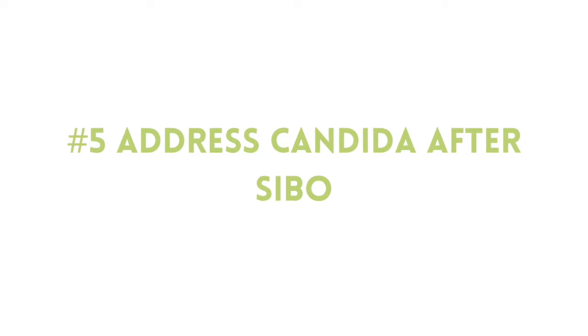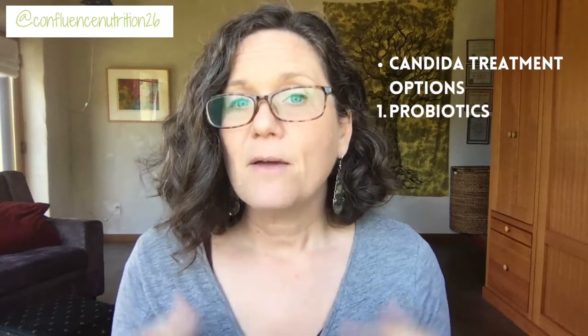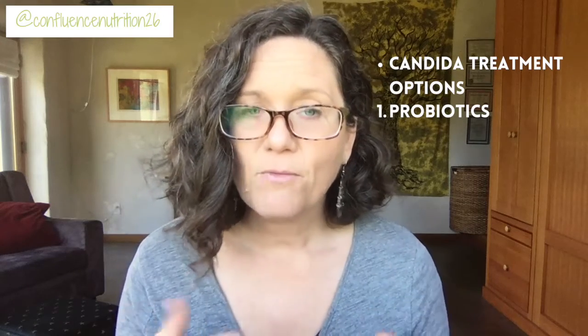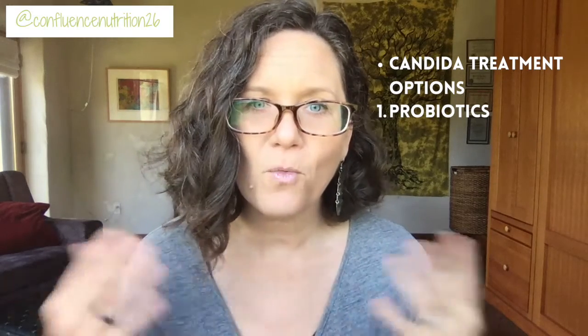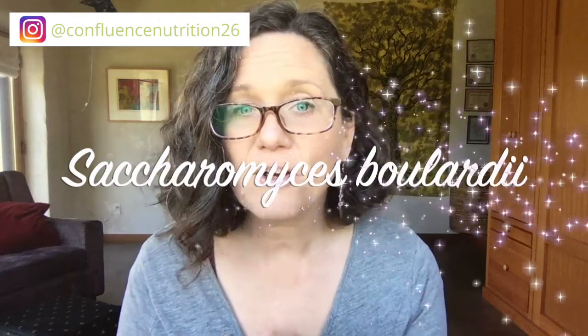Once you've dealt with your SIBO, how do you deal with the candida? Besides a low sugar diet, there are three primary ways to address a candida infection. The first option is probiotics. Probiotics can re-regulate and rebalance your gut microbiome, and this really should be a primary first-line trial. Sometimes this approach can even help you resolve the problem without drugs or other botanicals. One of the best probiotics to help control candida overgrowth is a beneficial yeast called Saccharomyces boulardii.